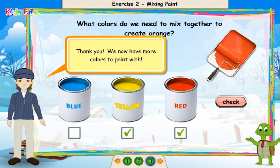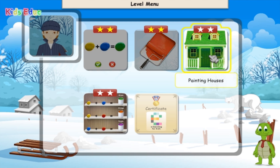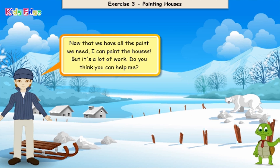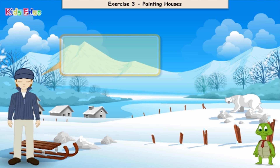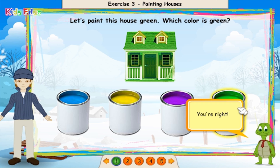Thank you. We now have more colors to paint with. Now that we have all the paint we need, I can paint the houses. But it's a lot of work — do you think you can help me? Let's paint this house green. Which color is green? Green. You're right.